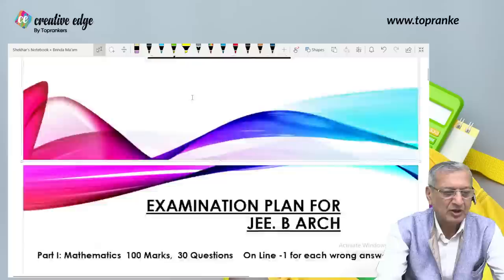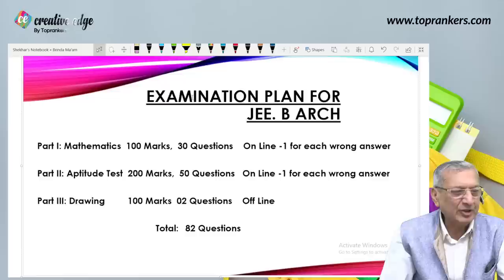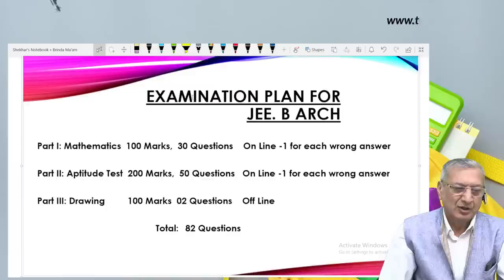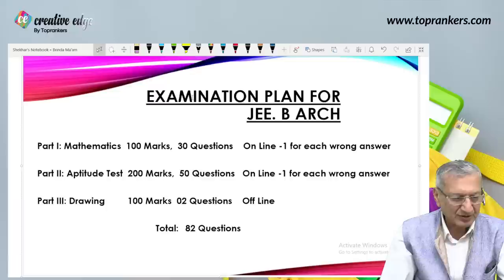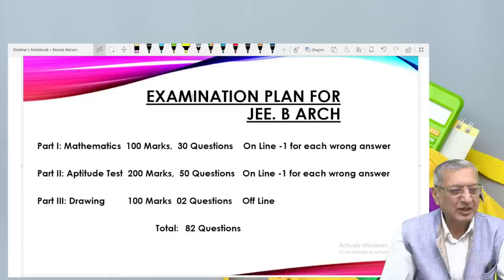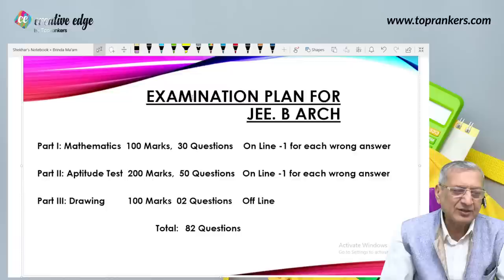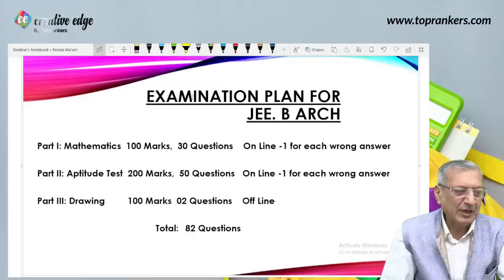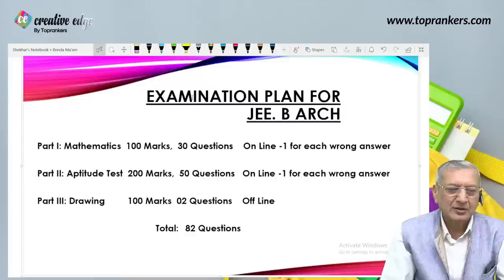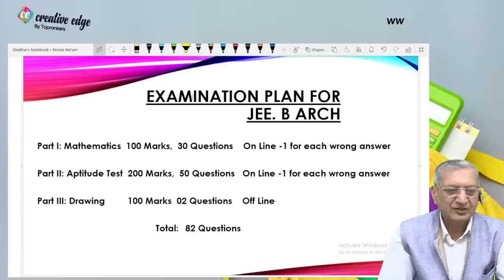Let's look at the exam plan. Part one is Mathematics: 100 marks, 30 questions, plus four for right answer, minus one for each wrong answer. Part two is the Aptitude Test: 200 marks, 50 questions of four marks each, with minus one marking for wrong answers. Then Part three is Drawing: 100 marks, only two questions, and this is an offline mode while the rest is online.